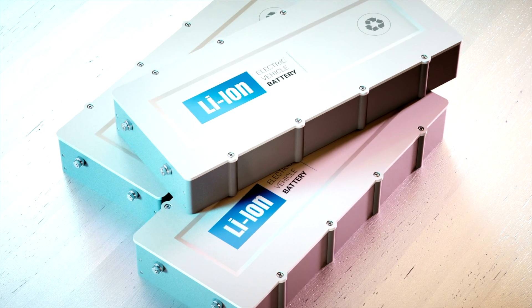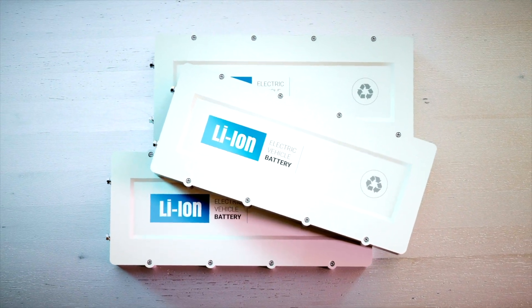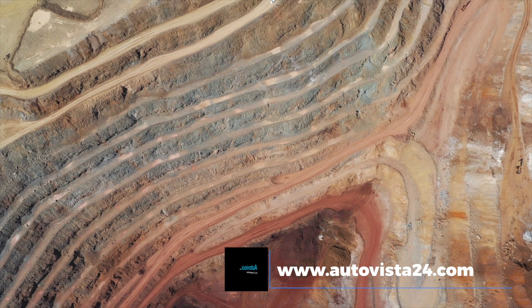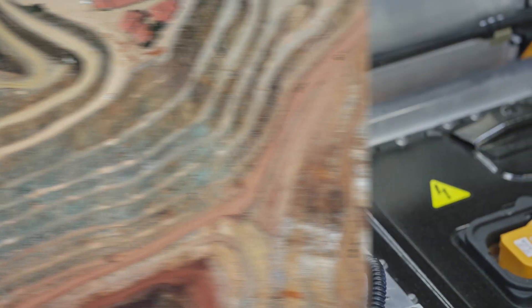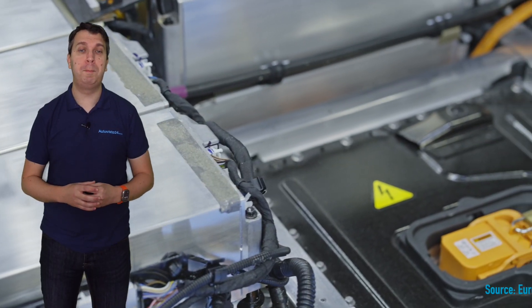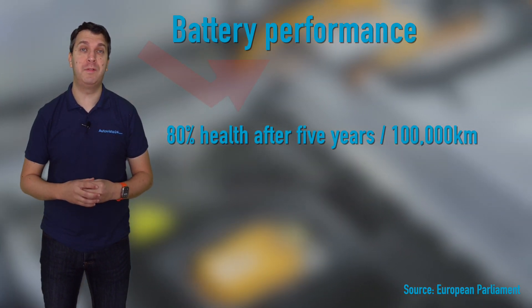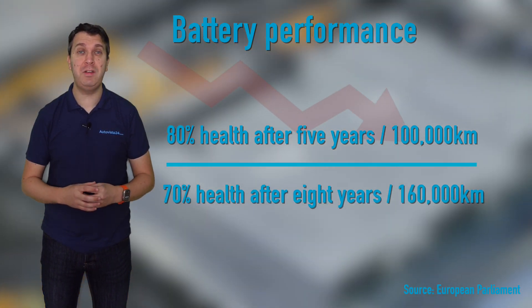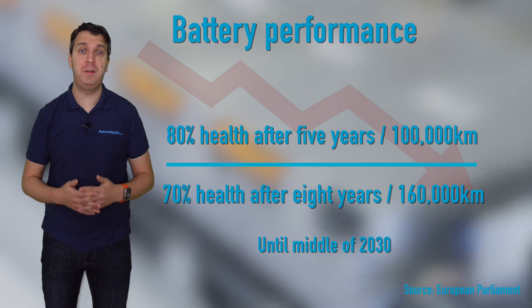The new rules will regulate the durability of batteries installed in electric cars and vans in order to increase consumer confidence. This will also reduce the need for replacing batteries early in the life of a vehicle, and therefore reduce the need for critical raw materials required to produce these batteries — another environmental gain. The minimum performance requirements are for the battery unit to have 80% health after 5 years or 100,000 kilometres, and 70% health after 8 years or 160,000 kilometres. This is expected to stay in place until mid-2030.